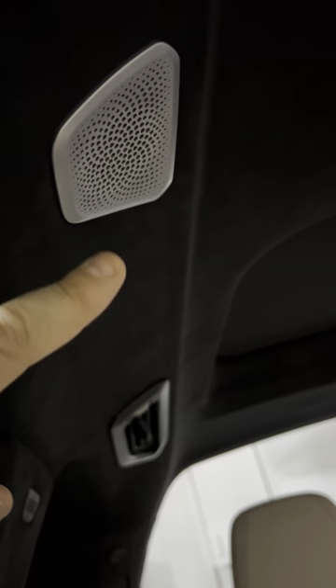The ceiling is alcantara, and because of the Bowers and Wilkins upgraded system you've got speakers even up in the ceiling areas.